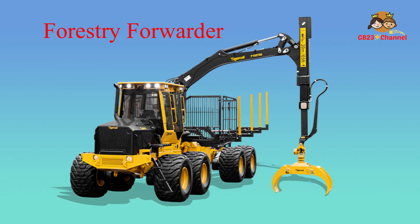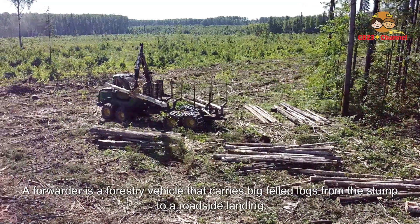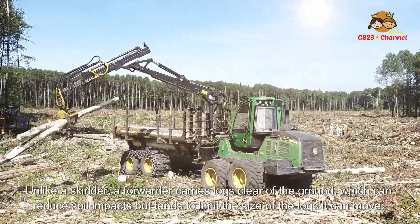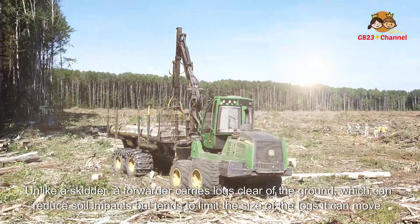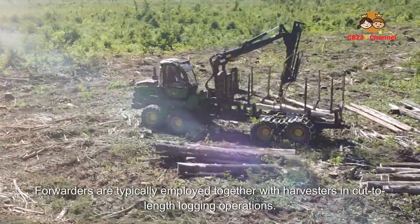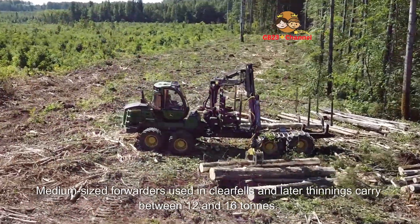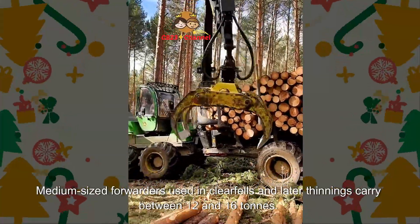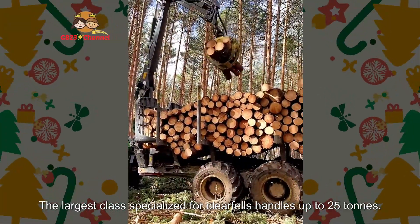A forest forwarder is a forestry vehicle that carries big felled logs from the stump to a roadside landing. Unlike a skidder, a forwarder carries logs clear of the ground, which can reduce soil impacts but tends to limit the size of logs it can move. Forwarders are typically employed together with harvesters in cut-to-length logging operations. Medium-sized forwarders carry between 12 and 16 tons, while the largest class handles up to 25 tons.